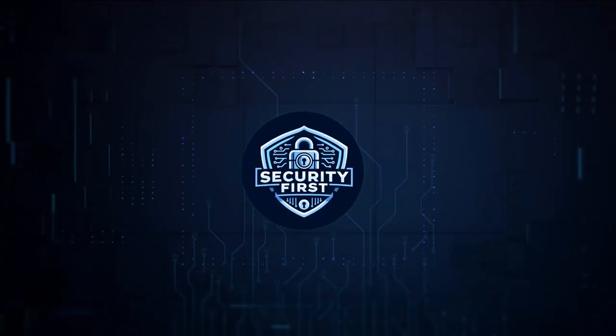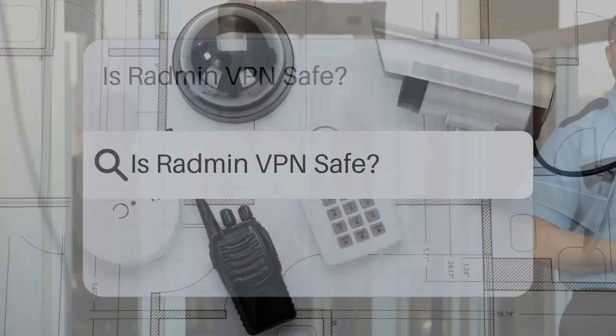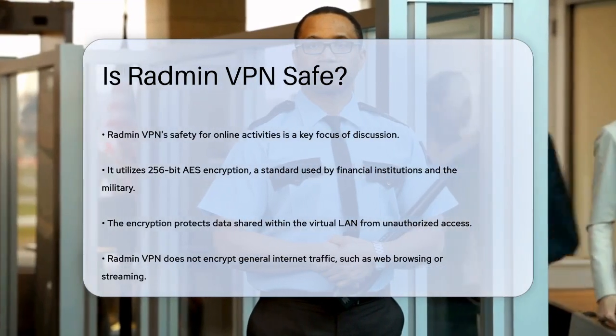Security First Corp. Safety through knowledge. Is Radmin VPN safe? Have you ever wondered if using Radmin VPN is safe for your online activities? Let's dive into the details to find out.